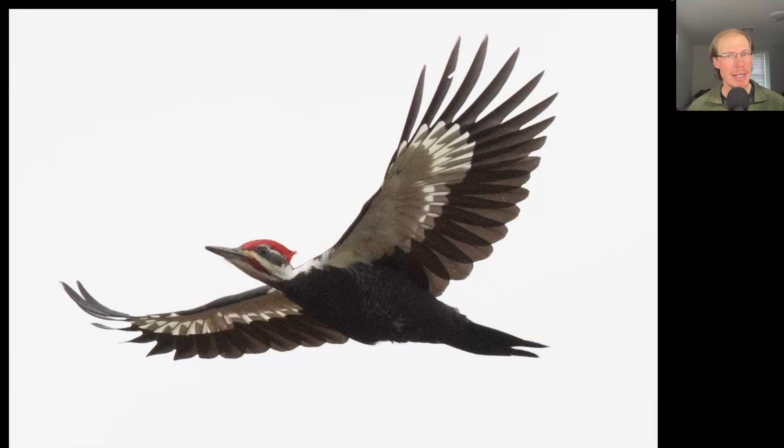Here's a pileated woodpecker — or 'pileated' if you prefer that pronunciation. I had to include it since it gave us such a nice look, and we know it's a male because of the red mustache.